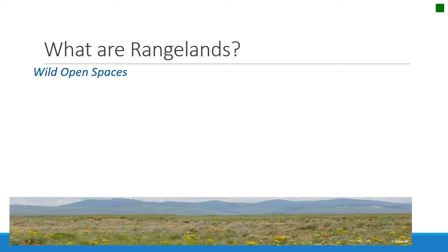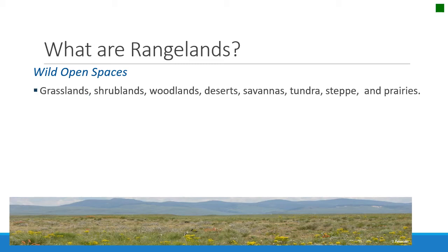So what do rangelands have in common? I think the best way to think of them is just wild, open spaces. They are, of course, those grasslands, shrublands, woodlands, deserts, savannas, tundras, steppes, and prairies that we've already talked about. But what they all have in common is naturally growing plants — plants that survive on the amount of rain that falls on the land and the climatic conditions that are there. They're not irrigated and they're not fertilized.